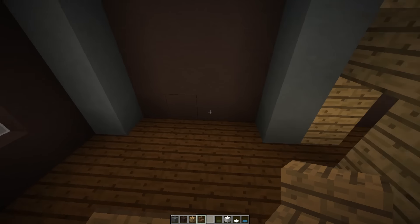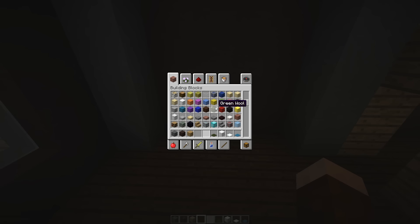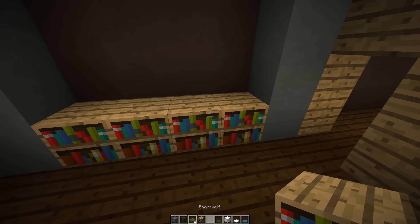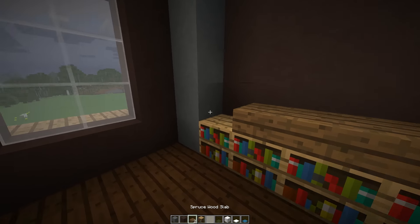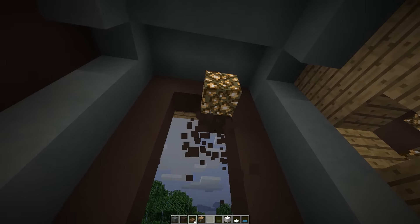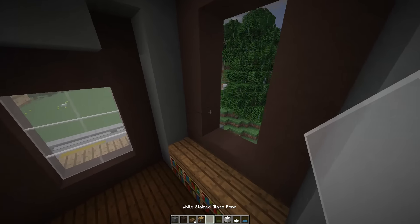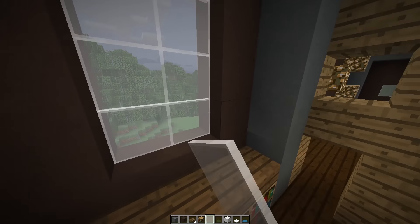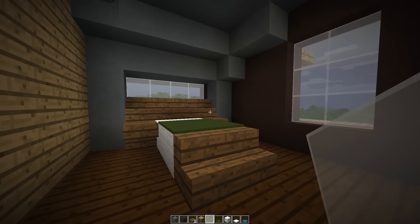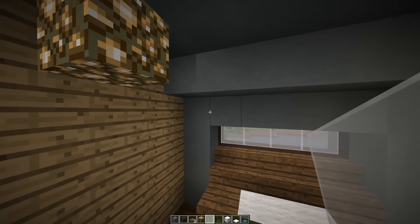I want to jump over here, clear this out, and I keep losing the bookcases but there it is - I found it. We're going to run this just across here, just an extra little detail, nothing too fancy. Then we're going to run out a nice big beautiful window across here. I love big windows like this - look at that view out there! It really opens up the house and makes it feel bigger, and just makes your mood better. Big windows and lots of natural light really improve your mood.